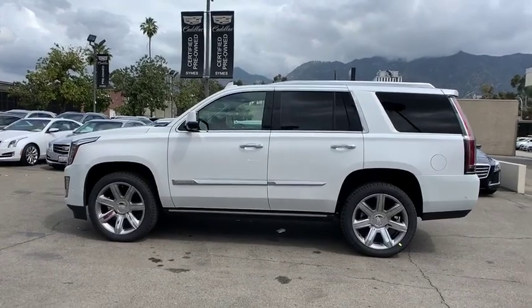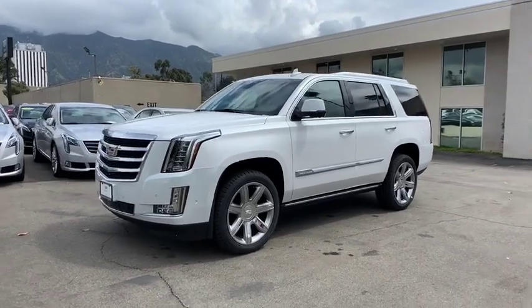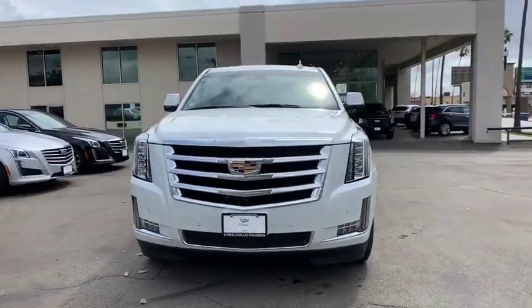Bluetooth, leather-wrapped steering wheel, adjustable steering wheel, power steering, cruise control, aluminum wheels, floor mats. This beauty is sure to make you the talk of the neighborhood, so call or drop in for a test drive today.